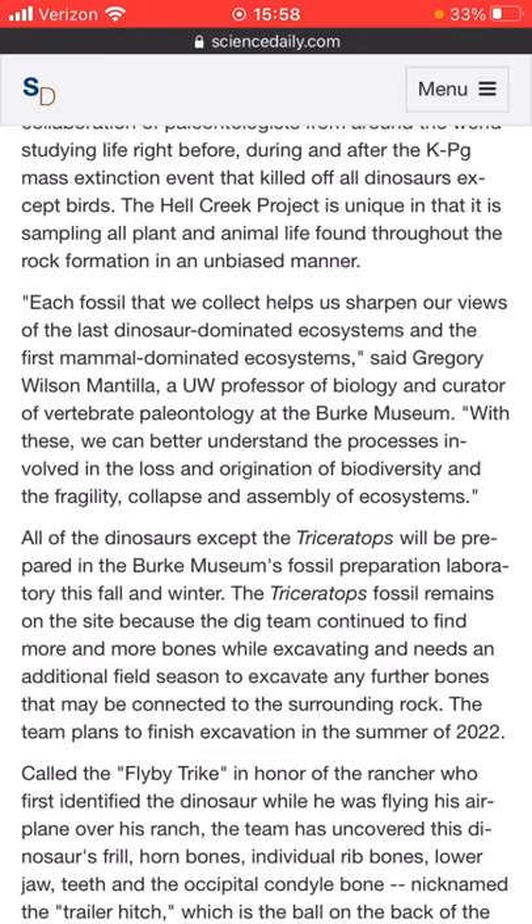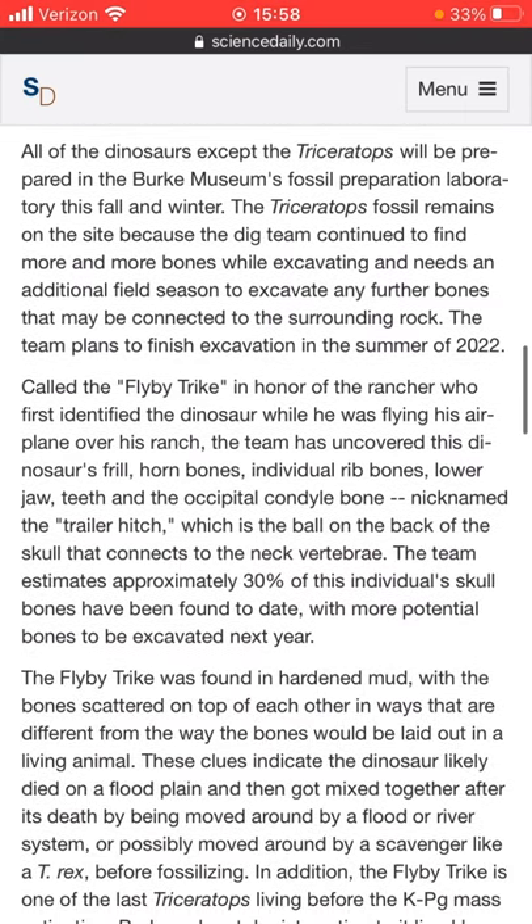The team plans to finish the excavation in the summer of 2022 — that's not very long at all. Called the Flyby Trike, in honor of the rancher who first identified the dinosaur while flying his airplane over his ranch, the team uncovered this dinosaur's frill, horn bones, individual rib bones, lower jaw, teeth, and the occipital condyle bone — nicknamed the trailer hitch — which is the ball on the back of the skull that connects the neck to the vertebrae. The team estimates approximately 30% of this individual's skull bones have been found to date, with more potential bones to be excavated in the next year.